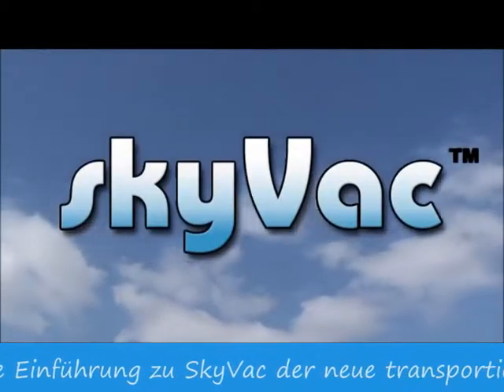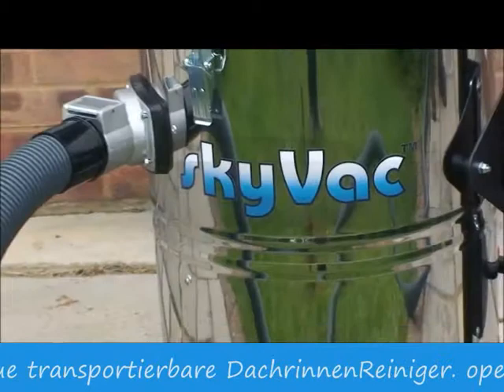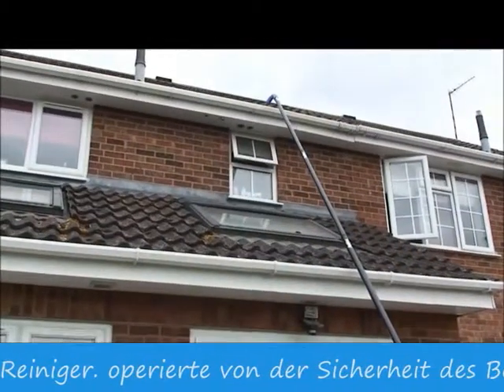Introducing the award-winning SkyVac, the all-new portable gutter cleaning system operated from the safety of the ground.